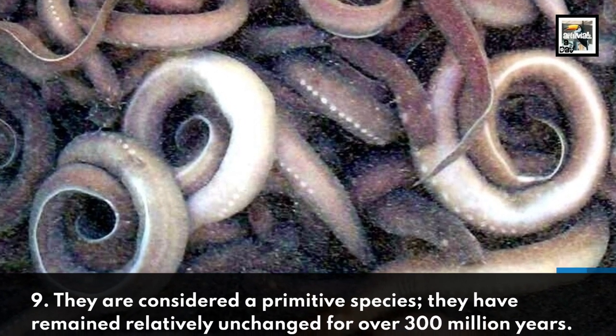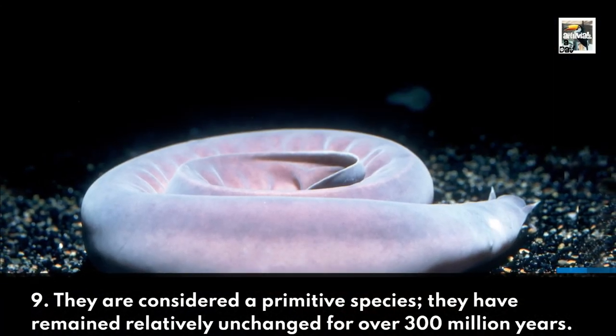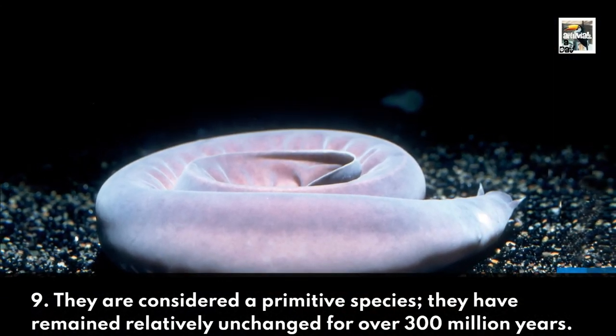9. They are considered a primitive species. They have remained relatively unchanged for over 300 million years.